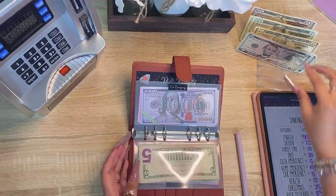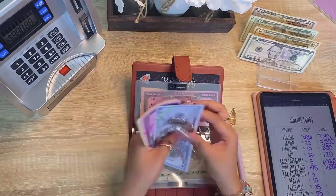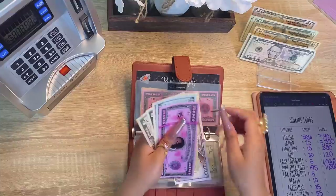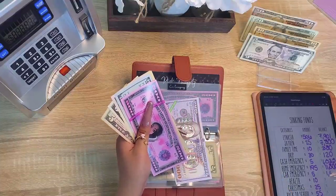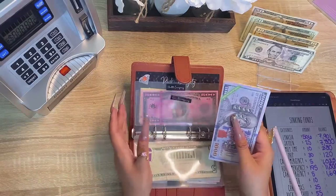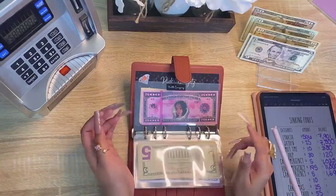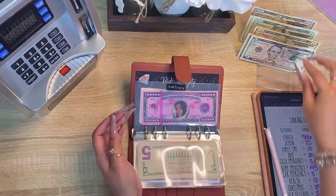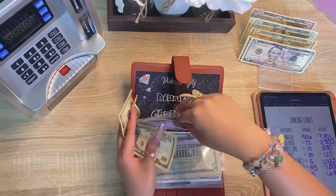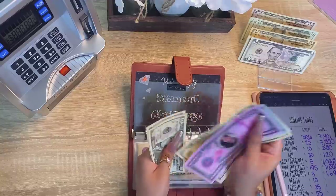My car emergency fund is getting five dollars. Counting up — one thousand six hundred and ninety dollars in the car emergency fund. Last is health — health is getting ten dollars, bringing the health fund to seven hundred dollars.